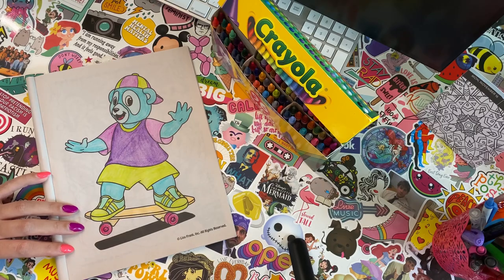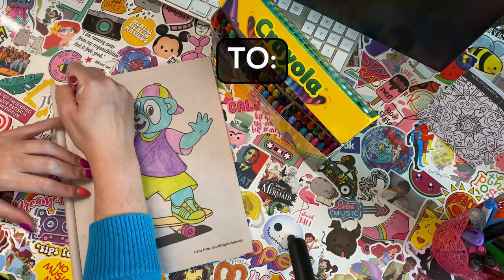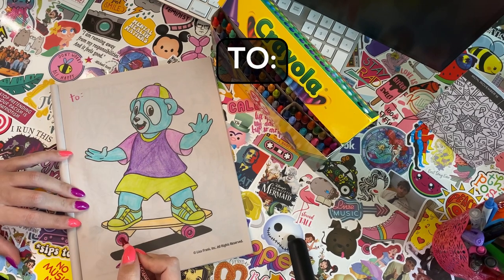Alright, it's all done. Our beautiful, colorful bear. Now we just gotta write it out to somebody. So write T-O, and then who do you want to give it to? Maybe an adult in the house?